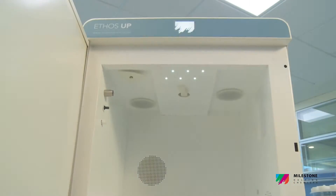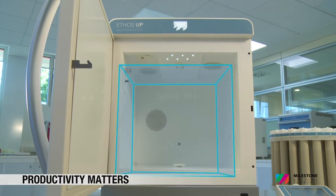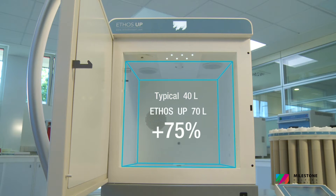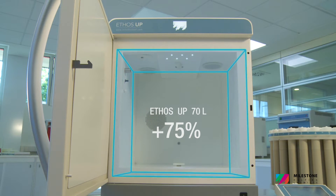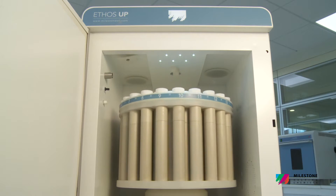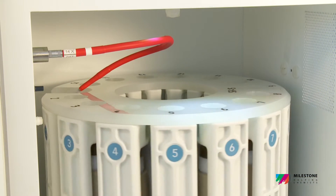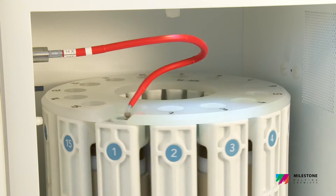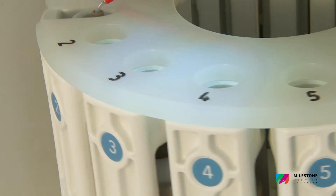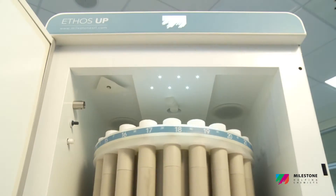The new Milestone Ethos UP microwave cavity has a volume in excess of 70 liters — by far the largest in the market. There are two important implications: first, bigger digestion rotors can be accommodated, improving your sample preparation throughput. Second, the microwave unit is inherently much safer because a larger cavity better contains gases escaping from vessels.